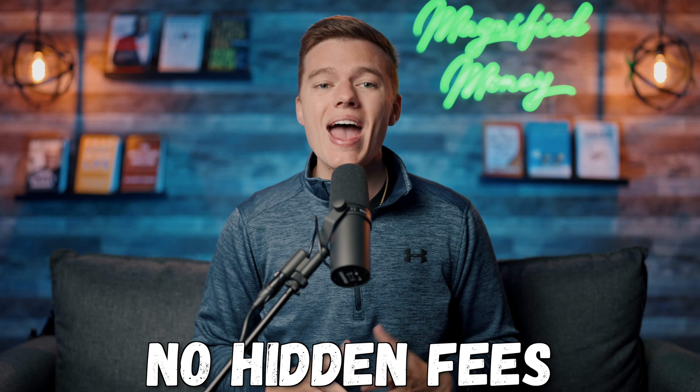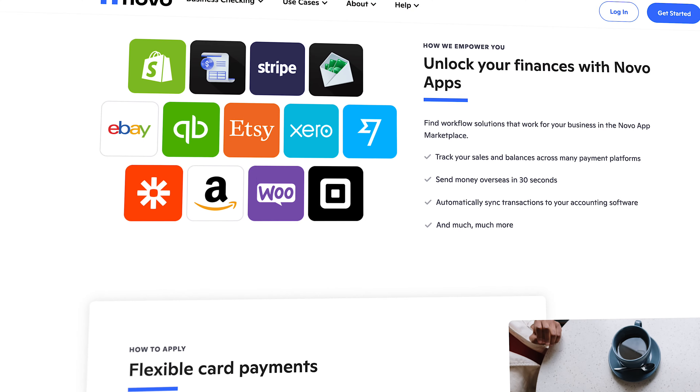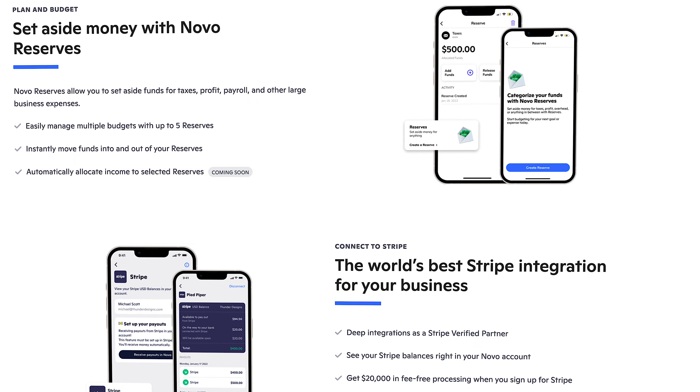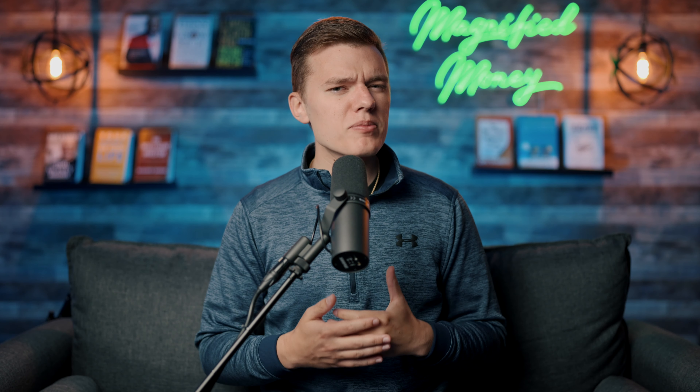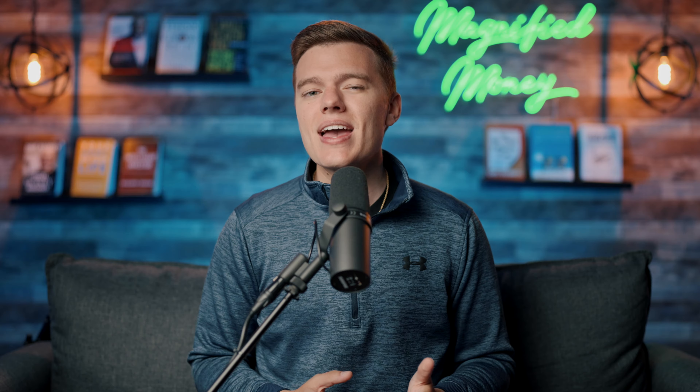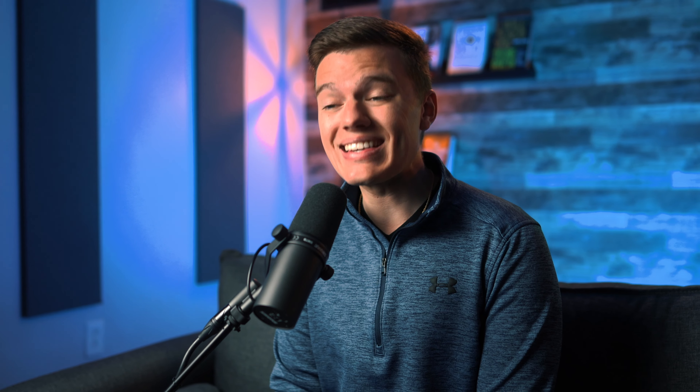They also recently announced a new feature called Novo Boost, which allows you to receive your money via Stripe 95% faster than a standard checking account — which usually takes 2 or more business days — all for completely free. They also have a new Express ACH feature that gives you the option to send same-day ACH transfers for a fee of 1.5% up to a maximum of $15. Whether or not that's worth it is up to you, but you always have the option of the standard free delivery, and now you have the same-day option should you need it.